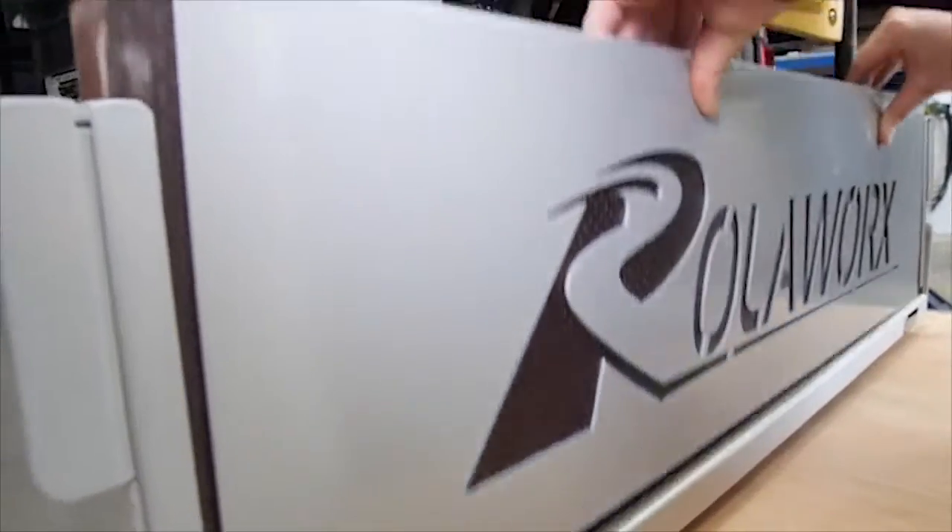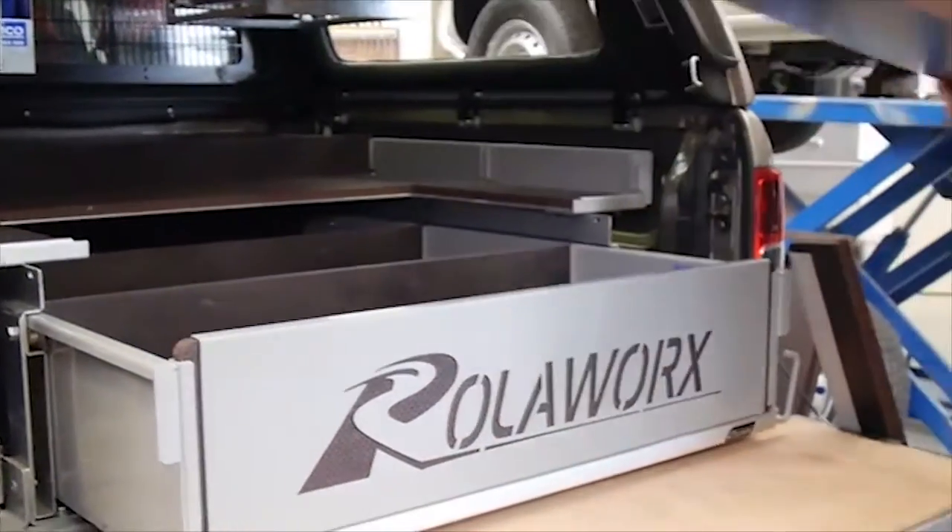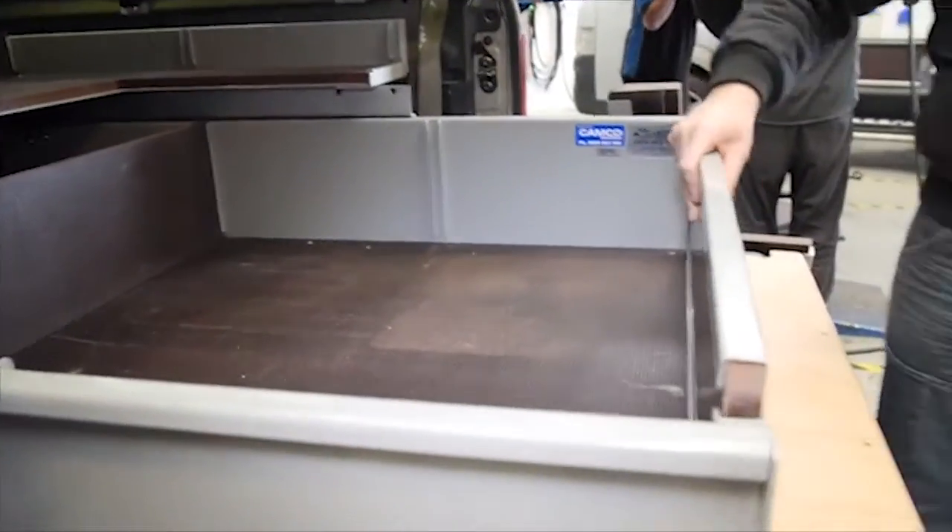Drawers can have a fixed shelf on top. Both have removable fronts and dividers to help organise cargo. Cut-outs can also be added to your drawer to make it more versatile for carrying tall items.